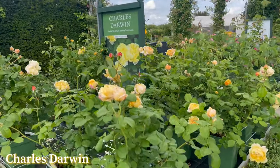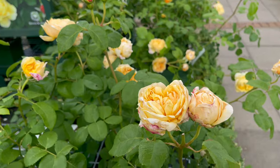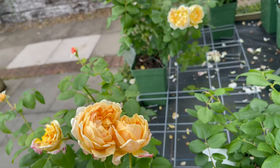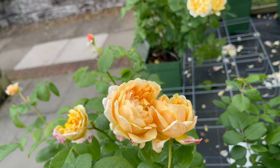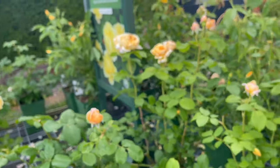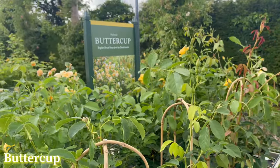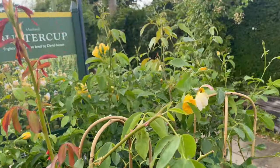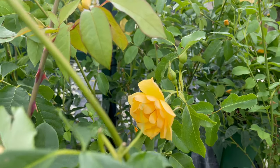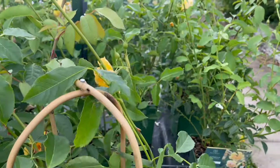Here's Charles Darwin. Let me show you — so this is Charles Darwin, and let me smell how it smells. It's okay. And here's Buttercup — this is how it looks like. It's gorgeous — single petal.